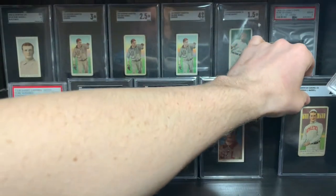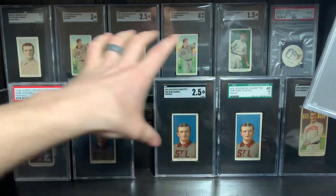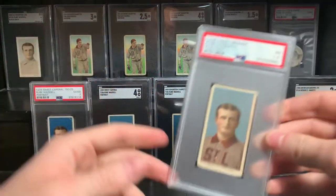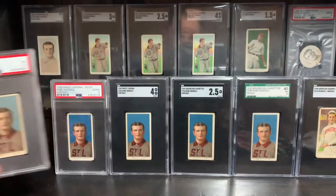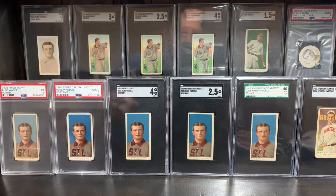I pulled off a trade to get this deal done. It was a card that I did not really ever have plans of letting go — another tough odd back of a Hall of Famer — but when this offer came through I could not pass it up. As you can see, there's just a little bit of color difference in the blues, which kind of adds to it.